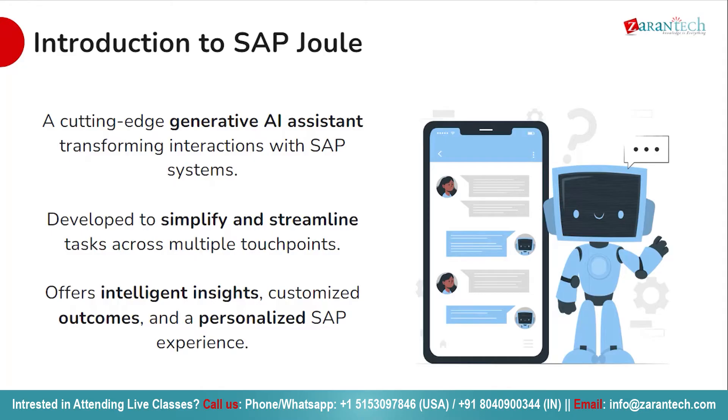With SAP Joule, you can expect more than just a basic assistant. It's capable of providing smart advice tailored to your needs, helping you tackle specific tasks effortlessly and even personalizing your SAP experience to suit your preferences. Say goodbye to complicated processes and wasted time — with SAP Joule, efficiency and productivity are just a conversation away.